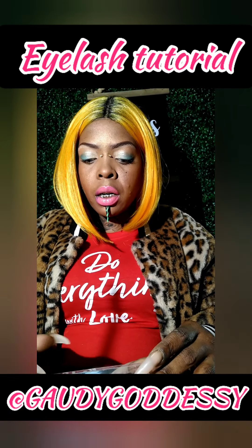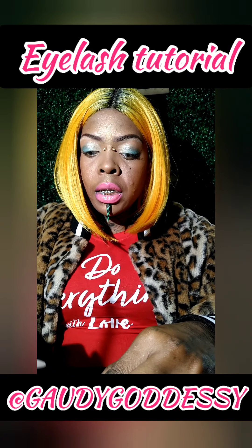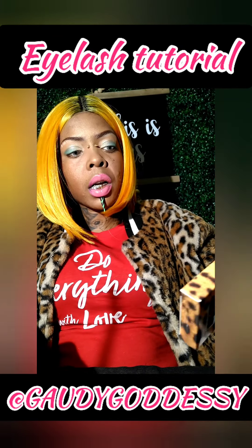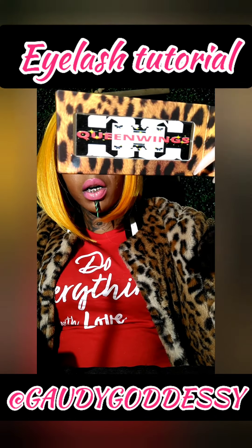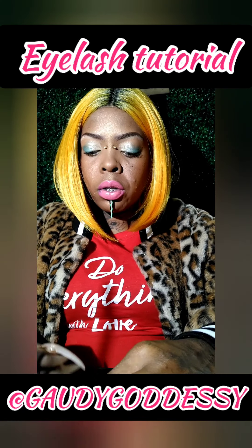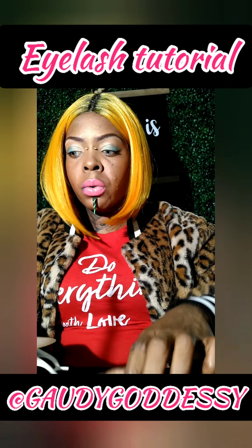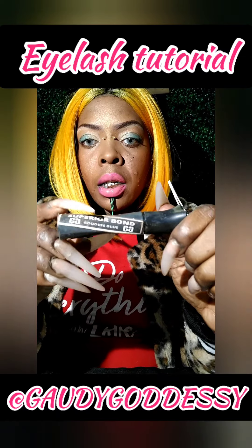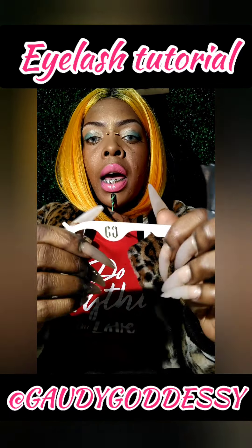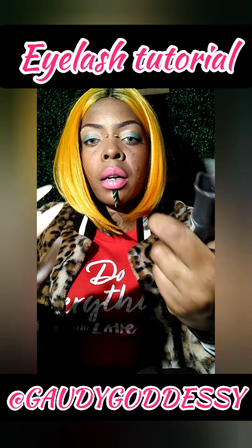So today I'm going to be putting on a pair of my eyelashes. The style I'll be putting on today is the Queen Wings — these are one of my favorite styles. I'm going to show you how to put on the Queen Wings and how to use the Gaudygoddessy Superior Bond Adhesive Eyelash Glue and the Gaudygoddessy Eyelash Applicator. My products are not new so you can see they look a little bit worn out, but these are a couple of the items that we are selling.